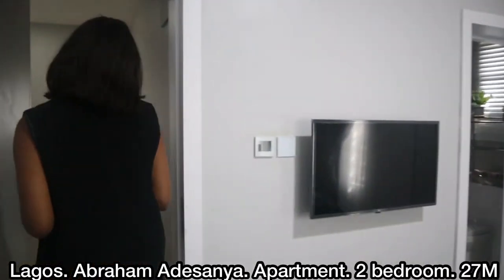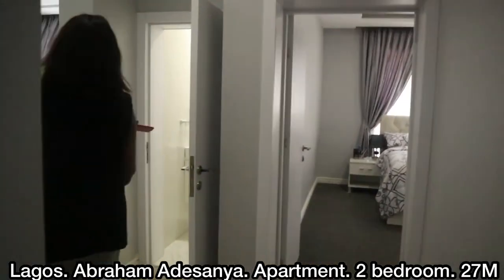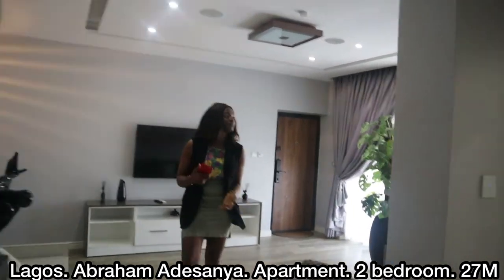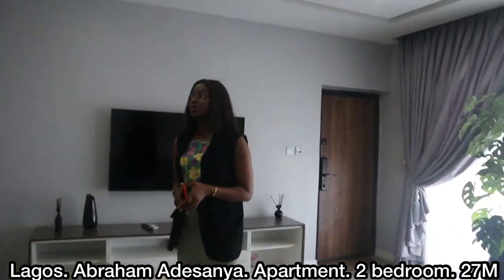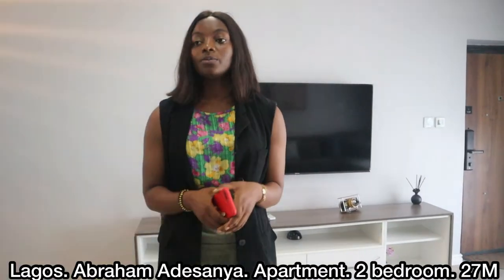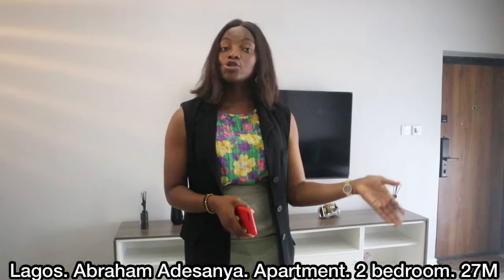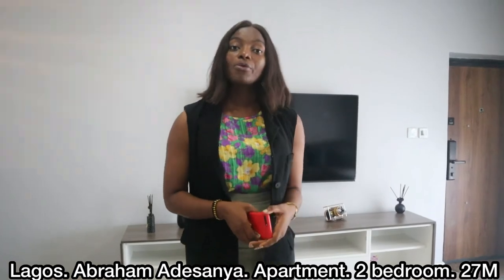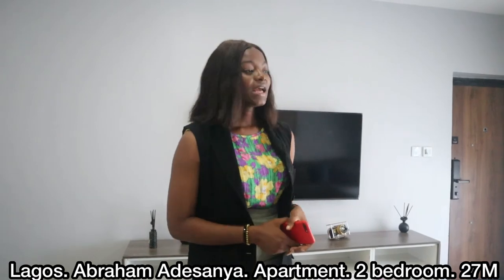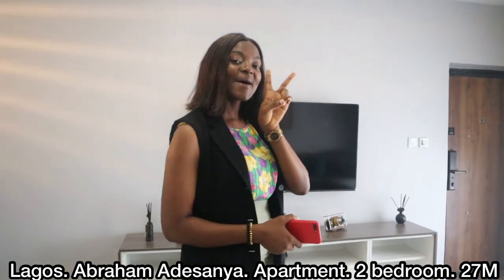We are done with our two-bedroom apartment tour. All the details and everything you need to know will be written in the description section. This two-bedroom is going for 27 million at Ogombo Road, Evermatisanya. Every other piece of information will be in the description section. DM me if you're interested. Bye bye!